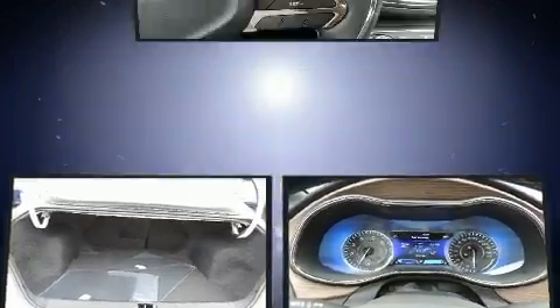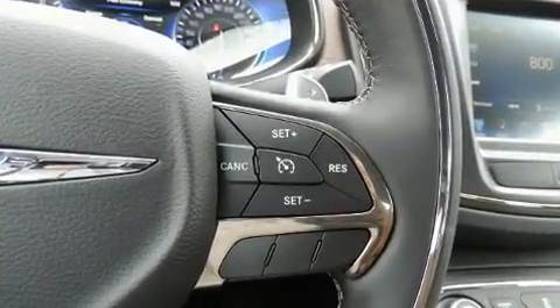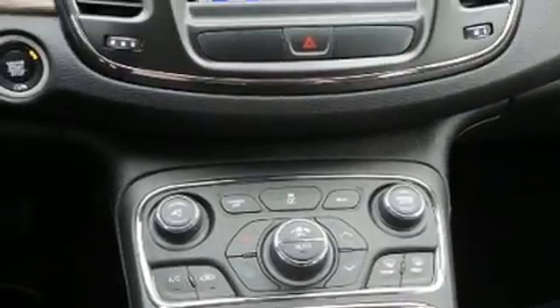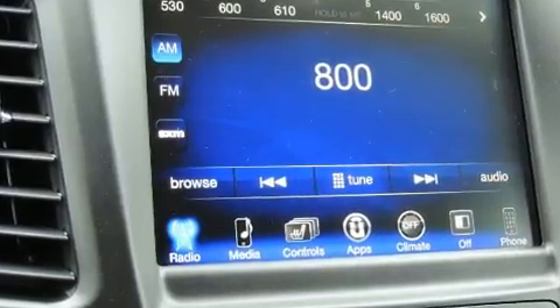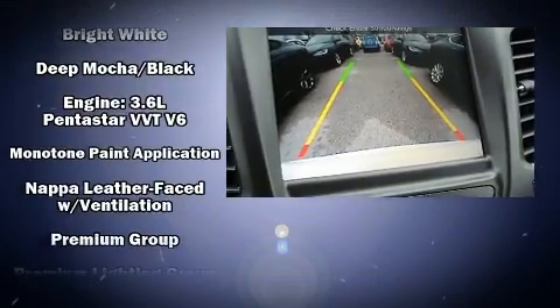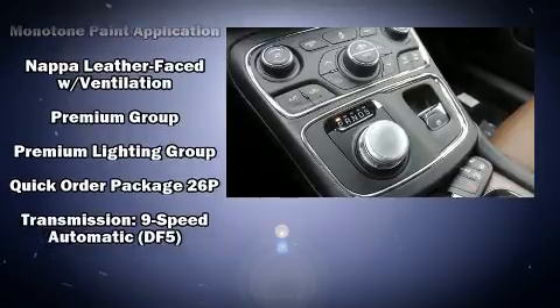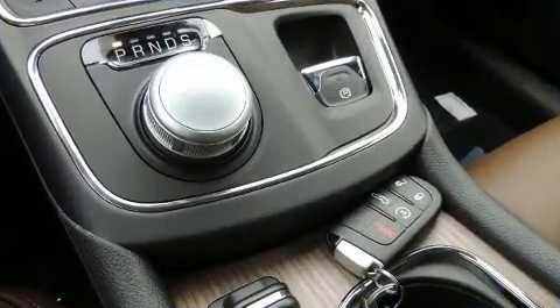Audio features include an AM/FM radio and nine speakers providing excellent sound throughout the cabin. Chrysler also prioritized safety and security by including front and side impact airbags, traction control, and four-wheel disc brakes with ABS. This car was designed with safety in mind, allowing you to drive with even greater assurance.